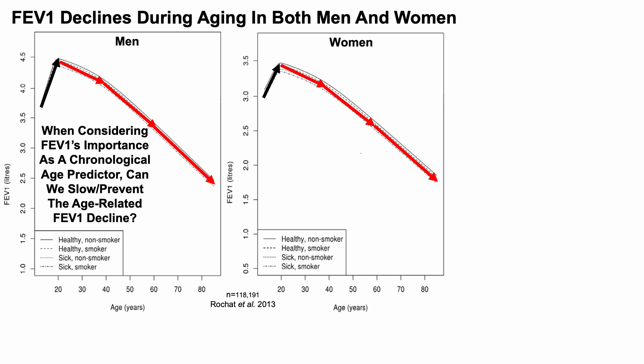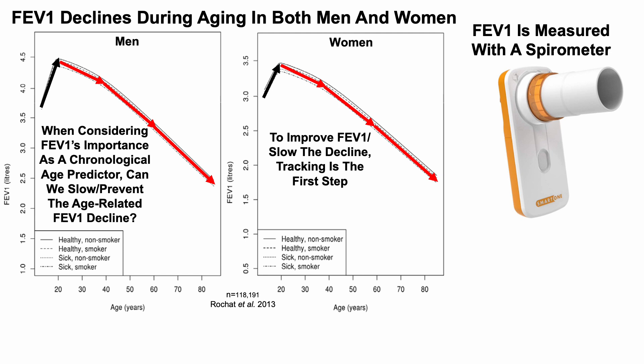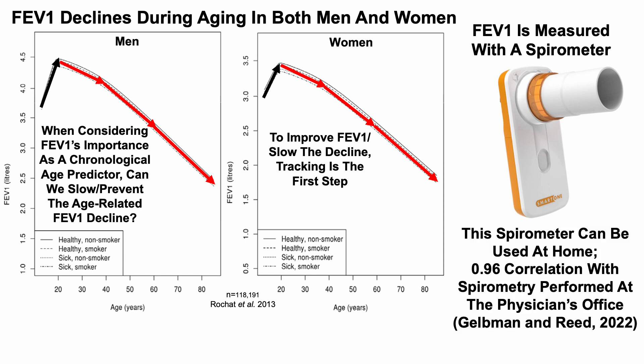When considering the FEV1's importance as a chronological age predictor, can we slow or prevent the age-related decline? Tracking would be a first step. The FEV1 is measured with a spirometer. There are many spirometers and some are very expensive, but this one is relatively affordable. It has been used in published studies, and use of this spirometer was compared against spirometry performed at the doctor's office — with an almost perfectly linear correlation of 0.96.